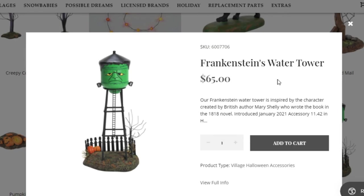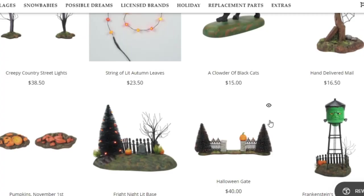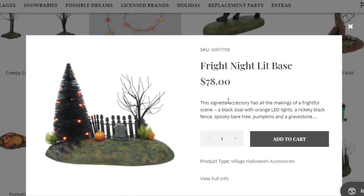Next we have something pretty cool — it's Frankenstein's water tower. I love the water towers; the pumpkin water tower was actually my favorite, but this one's also really cool with Frankenstein on it. Very nice water tower from Department 56. Next we have the Halloween gate, which might go with the corner fences.